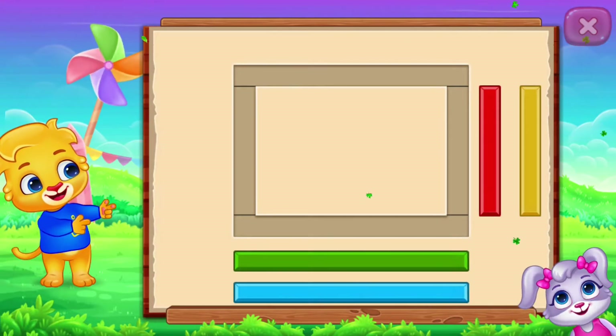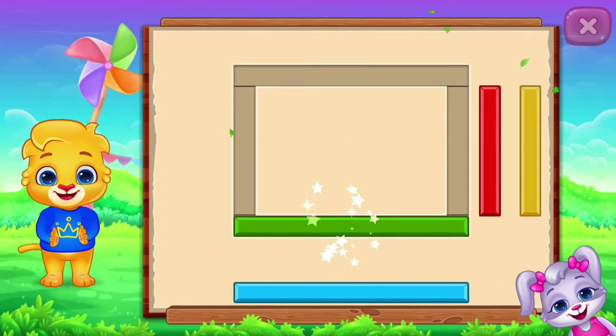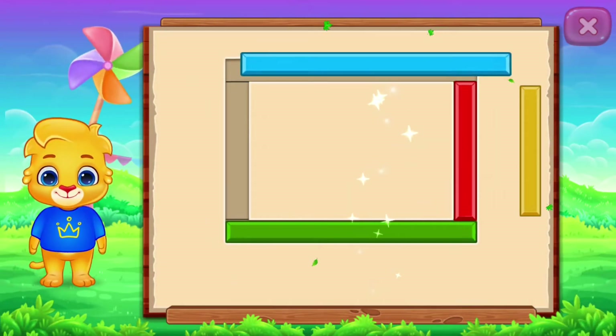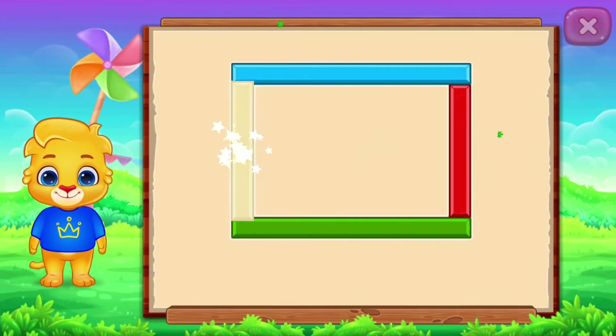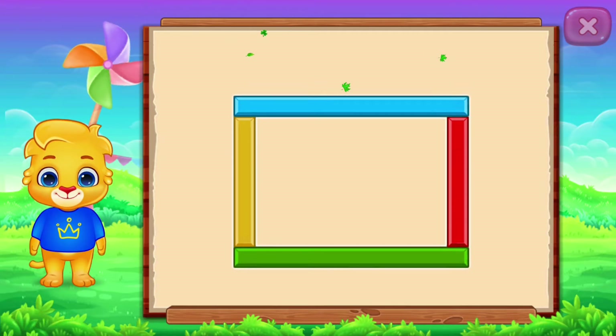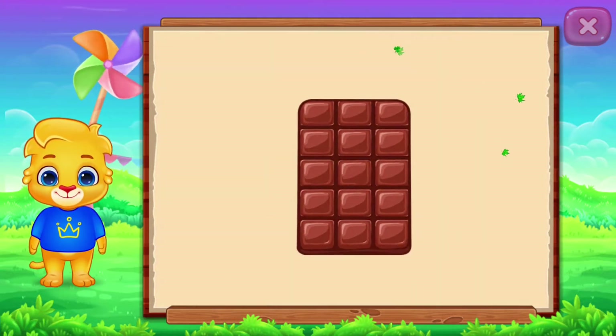Rectangle! Nice! Well done! It's a rectangle! Rectangle! Chocolate bar!